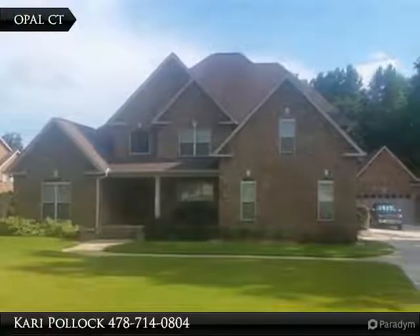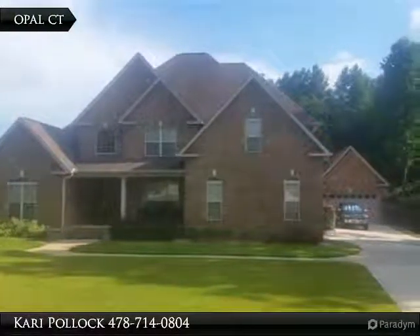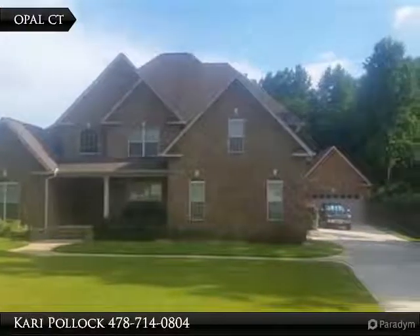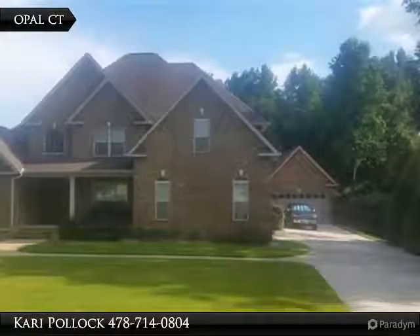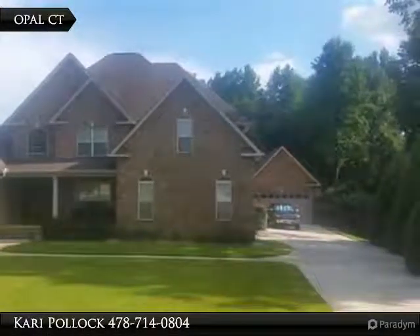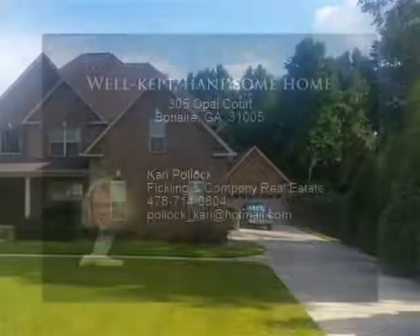Open floor plan in desirable school districts. This two-story brick home has a workable kitchen with plenty of cabinet space, granite countertops, pantry, and a keeping room with fireplace and plenty of sunlight. The master suite is downstairs.